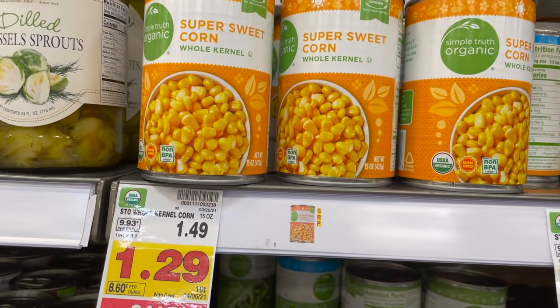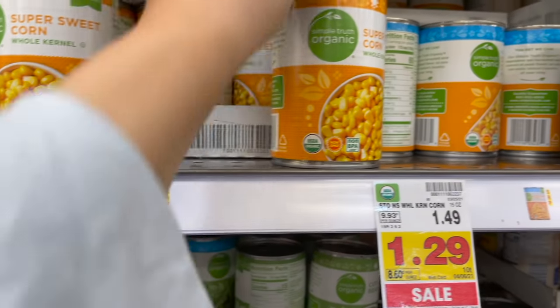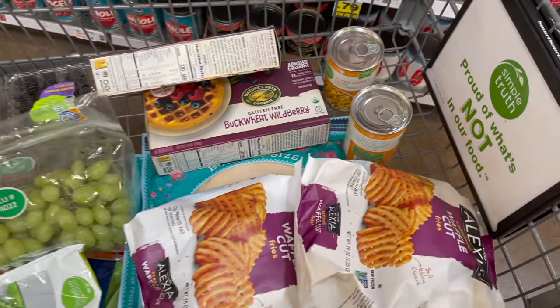The very last thing on my list is this super sweet organic corn, on sale for a dollar twenty-nine right now. I'm going to grab probably two cans of it — Logie Bear loves corn.